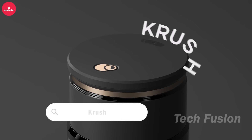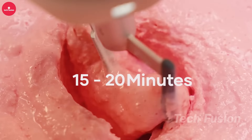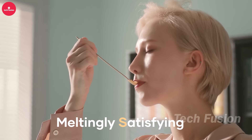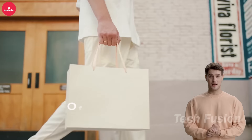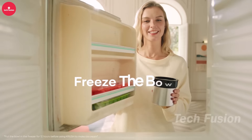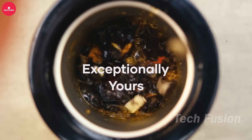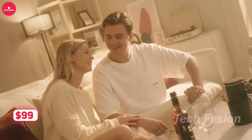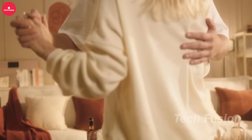Krush is the first-ever wireless portable ice cream maker. The manufacturers have curated over 500 recipes in the app, featuring classic ice creams, sorbets, and milkshakes. With one charge, Krush can make up to 15 servings. Its unique design keeps your dessert cold for 5 hours at 30 degrees Celsius, and cleaning it takes just half a minute. Get Krush now for $99 and enjoy homemade ice cream anywhere, anytime, with ease and convenience.